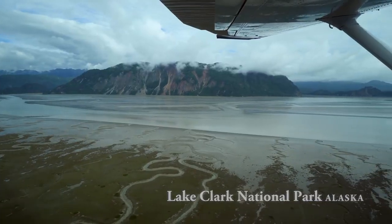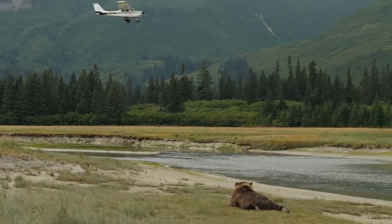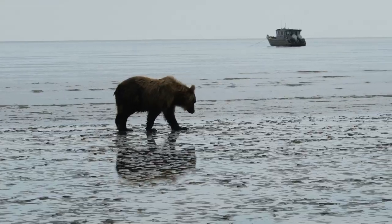We're in Lake Clark National Park. It's a very remote location — there are no roads in here. The only way to get here is by bush plane or boat.